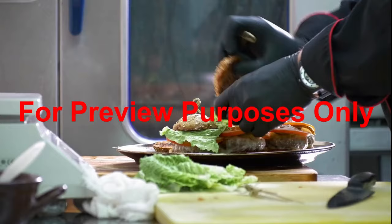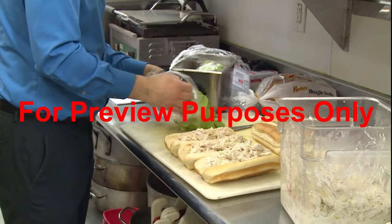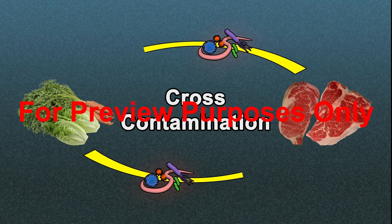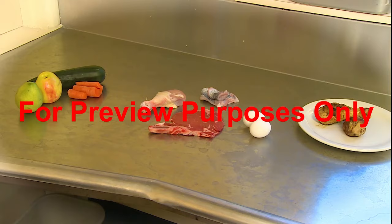Outbreaks of foodborne illness occur when people eat foods that have been contaminated by bacteria, viruses, or parasites. Most contamination can be prevented by following safe food handling practices, but one type — cross-contamination — requires special attention. In cross-contamination, active pathogens move from one type of food to another type of food where they are not usually found. For example, if raw meat, poultry, seafood, and eggs are not kept separate from each other, from fresh fruits and vegetables, or from foods that have already been cooked, the consequences can be serious.